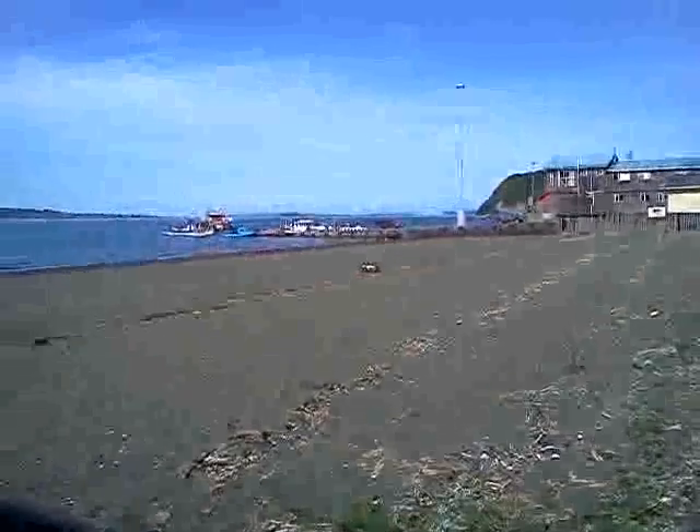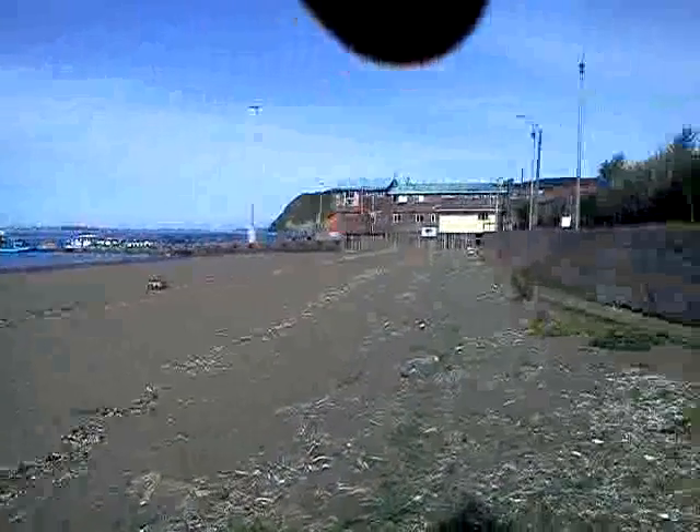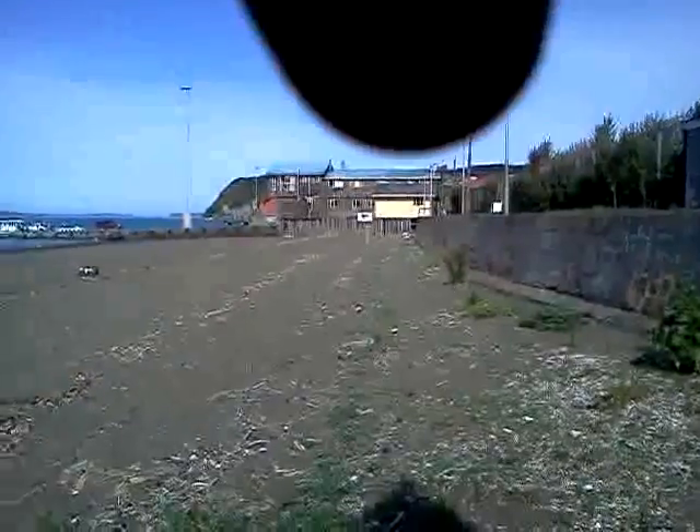Don't believe everything you read. There's a huge lump of polystyrene there — you can see it was a huge lump just there. There's more over by that sign, down there.